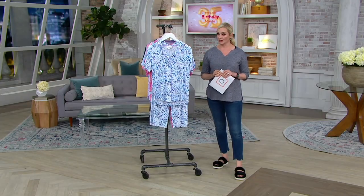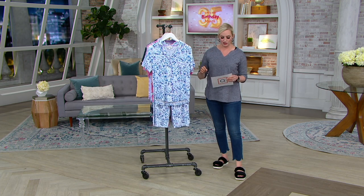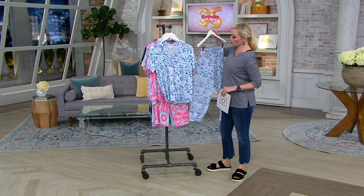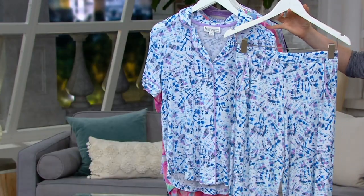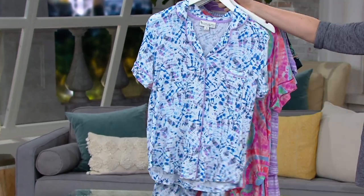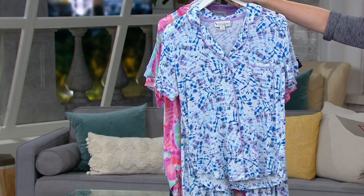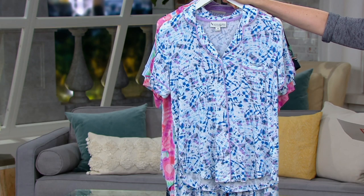Look at it because it is an expiring price that goes up at the end of the day, and it is just so cute. You're getting the cute little notch collar top and the coordinating bottoms. You can wear them together, you can wear them separately as your perfect pair of PJs, but there's nothing wrong with wearing them out and about separately. $49.98 on that expiring price and that goes up at the end of the day.